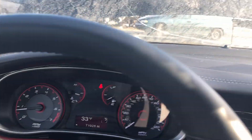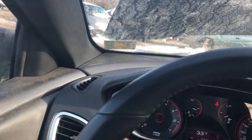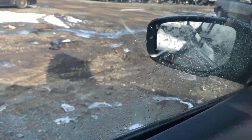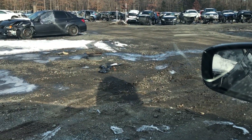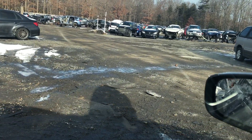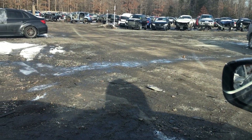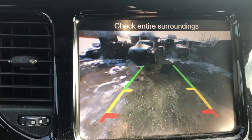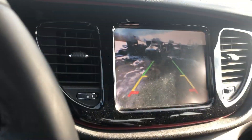We're going to test the transmission. Put her into drive and she moves just fine in drive. Put her in reverse and we can see that the reverse camera is also working correctly.